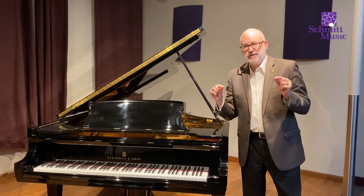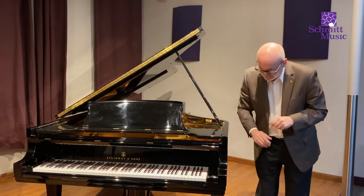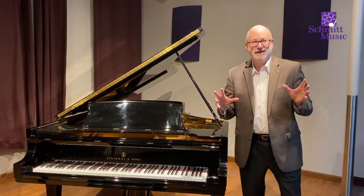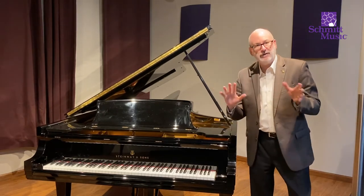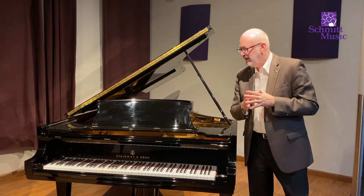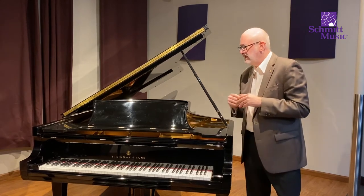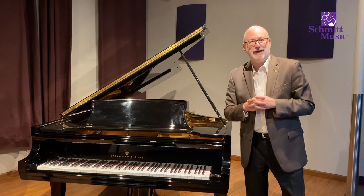With Concert & Artist pianos, because they get moved from venue to venue, they are not going to be perfectly pristine cabinet-wise. So this piano is going to be sold two different ways: one is with the case buffing, where we brighten the case up a little bit, and the other way is for an additional fee we will be sending the piano back to Steinway to get a full polyester refinish job.